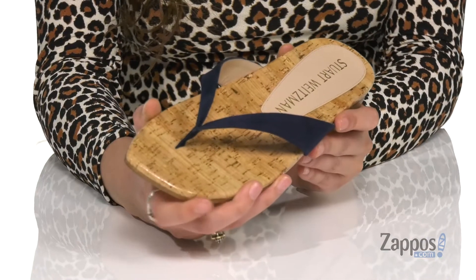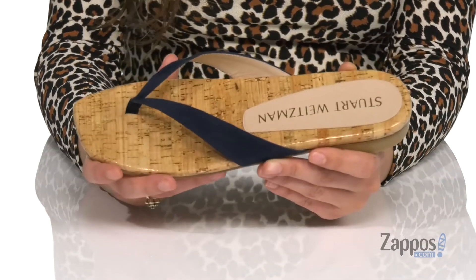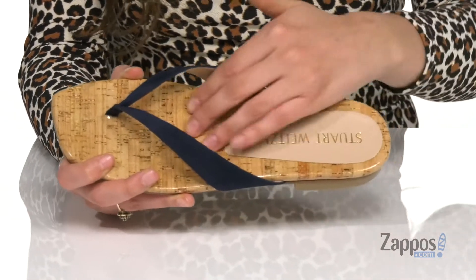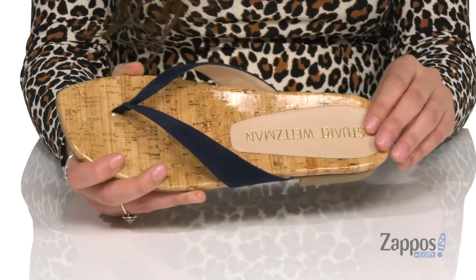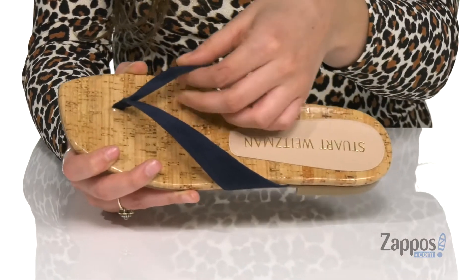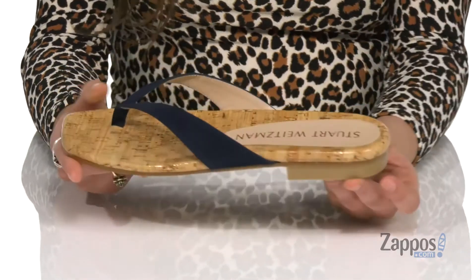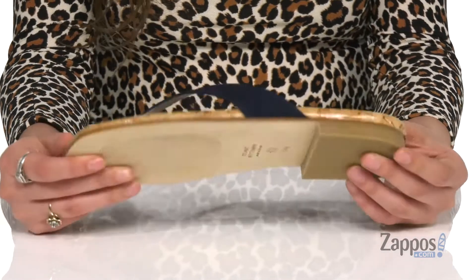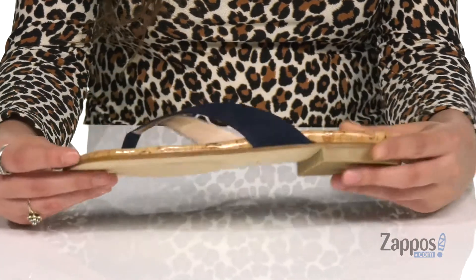I'm loving this square toe — it really adds a chic element to the shoe. The bamboo style footbed is super cute as well. They feature smooth leather lining inside with a little bit of a heel at the back, so you're not too flat on the ground. It's all on top of a lightly textured leather outsole.